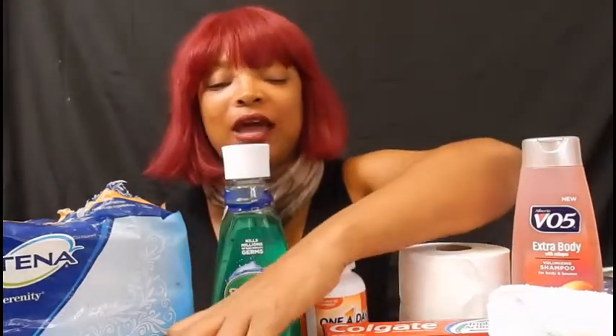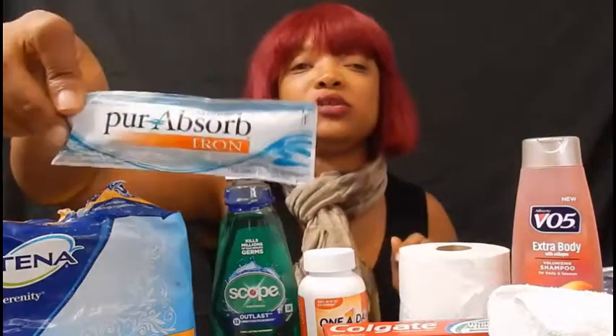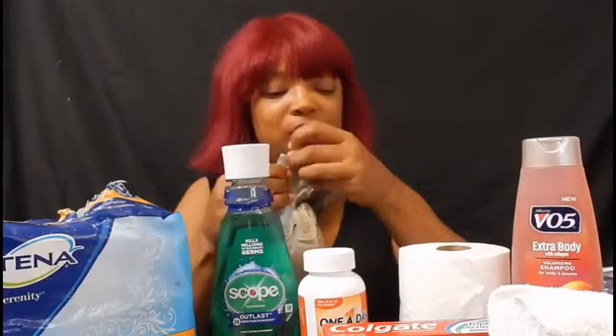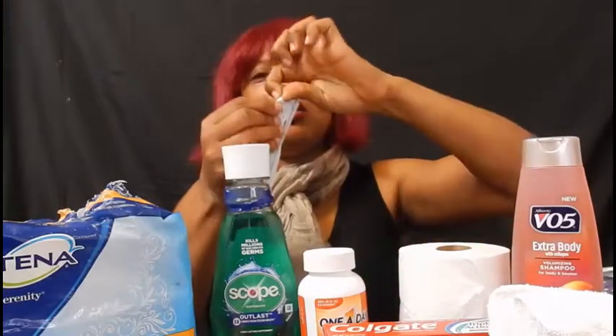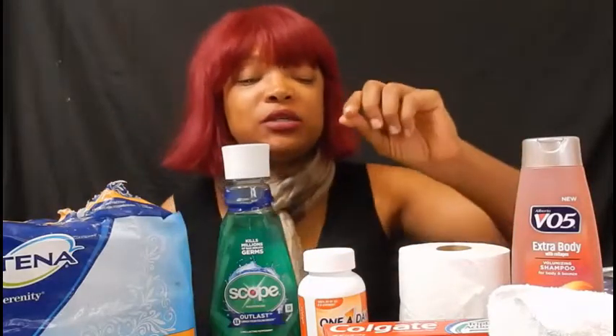Another thing I find essential — especially for females — is this pre-absorbed liquid iron. It is so good. You take it on an empty stomach. You just open it up, pull them out, swallow, and voila — you've got your iron for the day. You only need to take one package every single day. You can get a 30-day supply from Walmart or CVS.